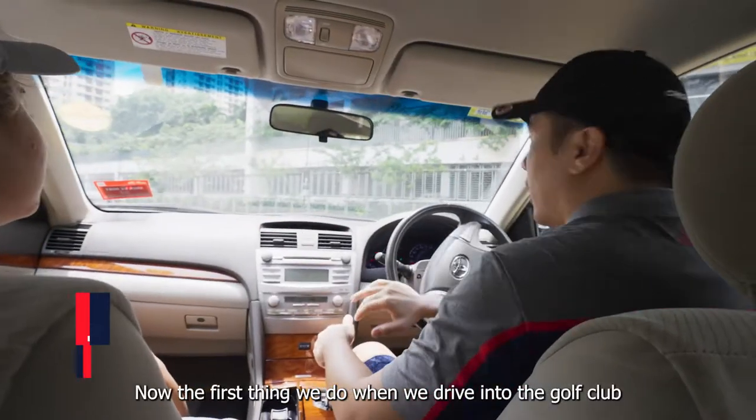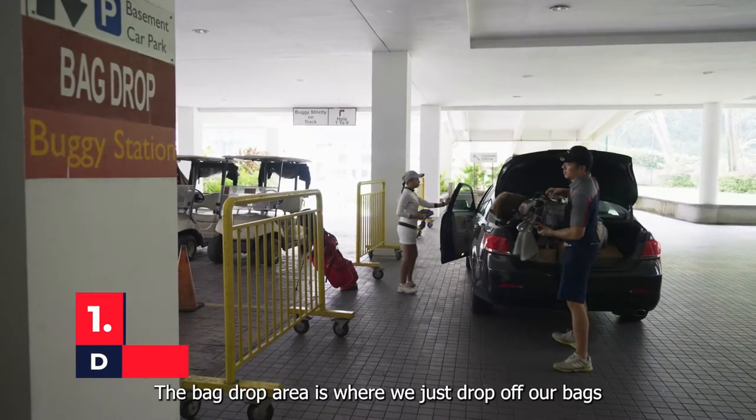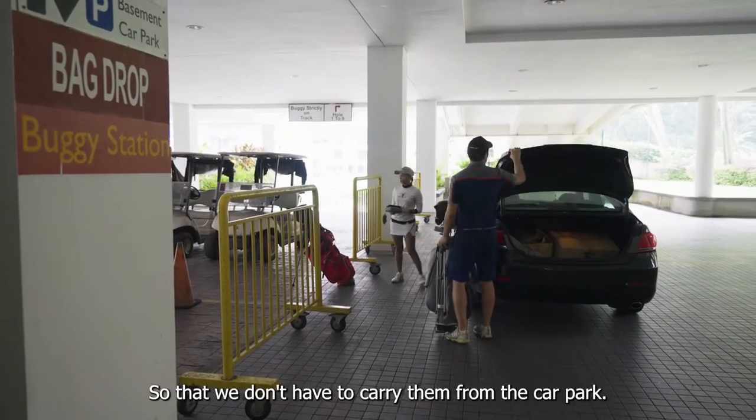The first thing we do when we drive into the golf club is to drive straight to the bag drop area. The bag drop area is where we just drop off our bags so that we don't have to carry them from the car park.